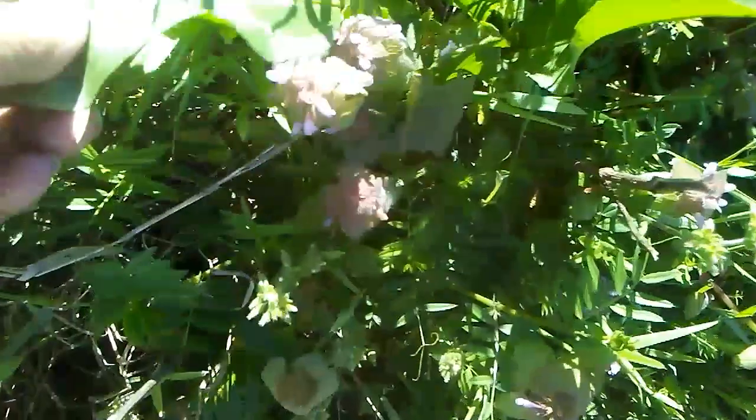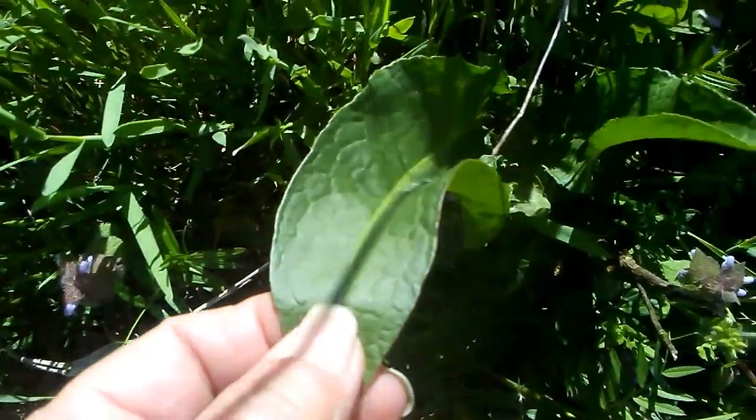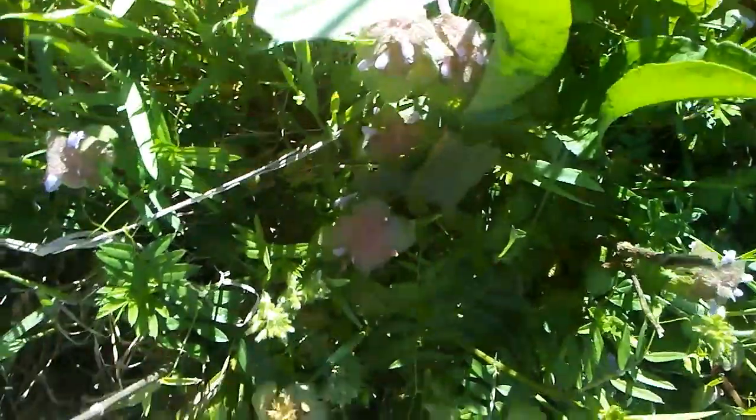Here is dock. This will send up a tall greenish flower spike later, and then the seeds will turn brown and dry, and you can actually grind them for a type of flour.